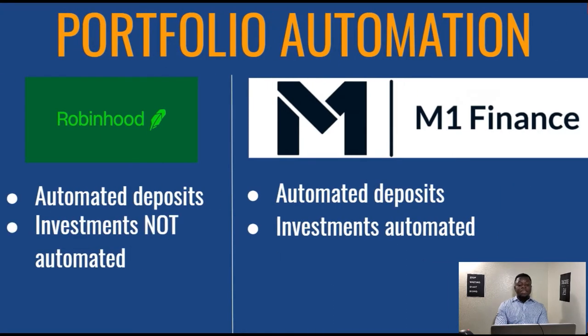Following that, we have portfolio automation. Both Robinhood and M1 Finance offer automated deposits. If you are in the beginning stages and would like to start contributing to your investment account on a consistent basis, you can decide the time frame — weekly, monthly, or quarterly — and automate however much you want to transfer from your bank account into your investment account.